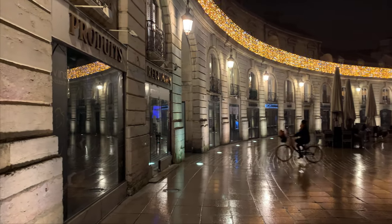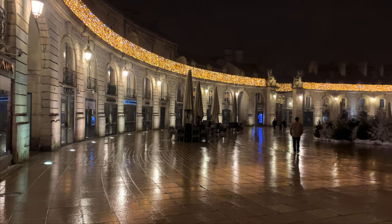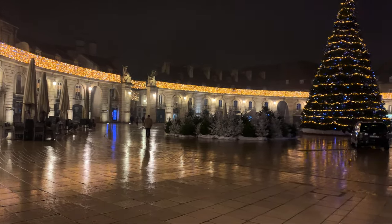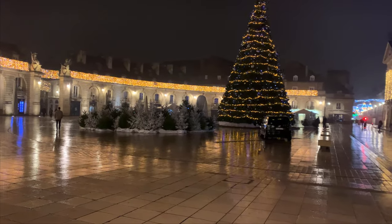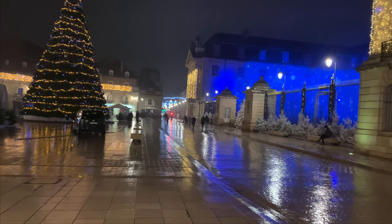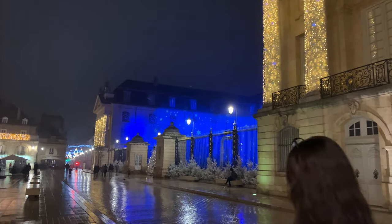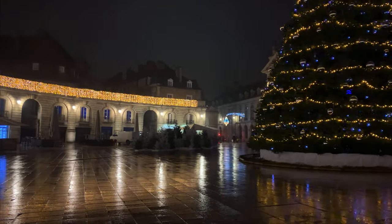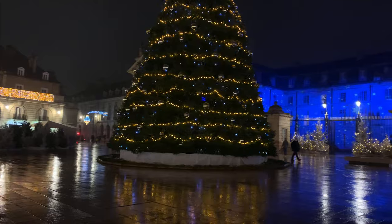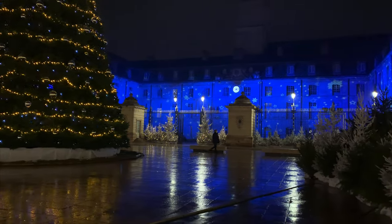Now we have a night view of the city of Dijon, in front of the Museum of Art, with beautiful Christmas lighting. What a fantastic view to keep us in the Christmas mood! I'll let you enjoy the view — hope to see you on another video soon. Thank you for watching, talk to you soon!